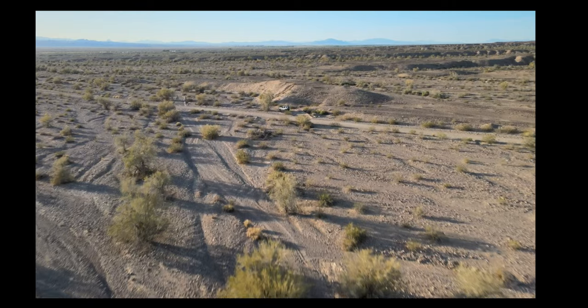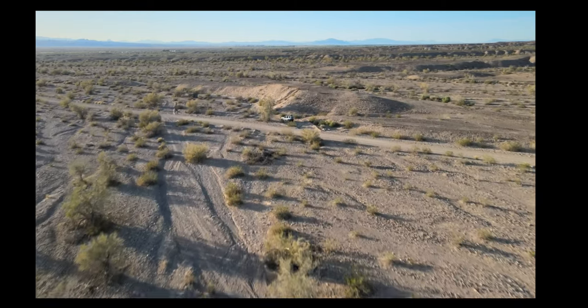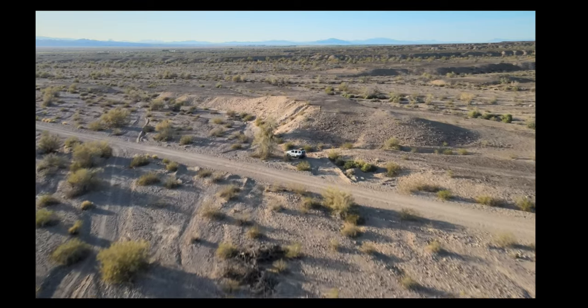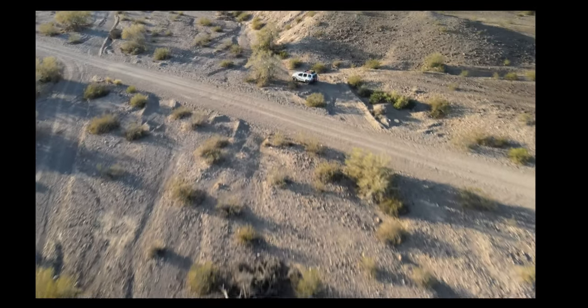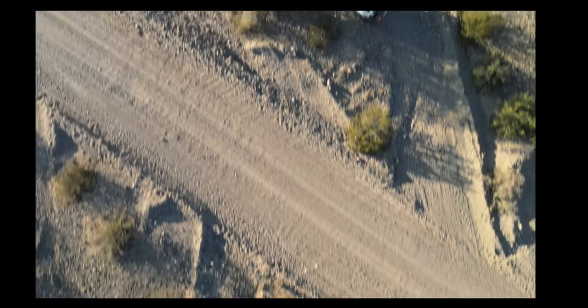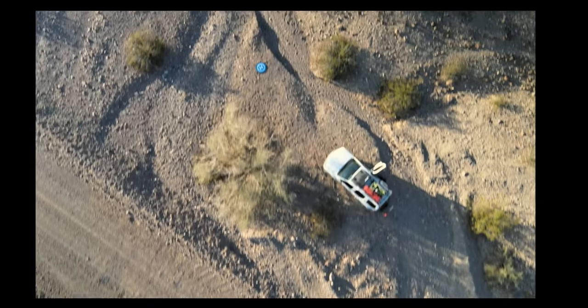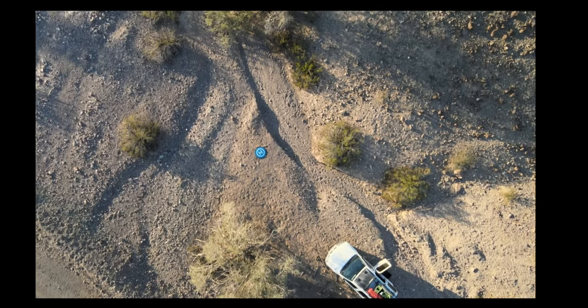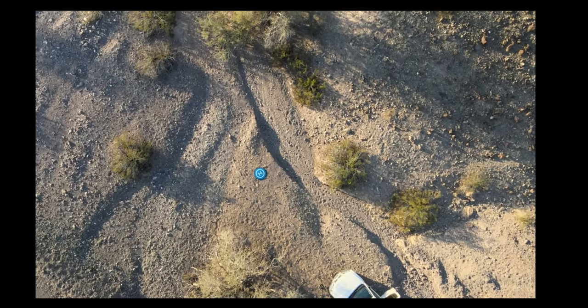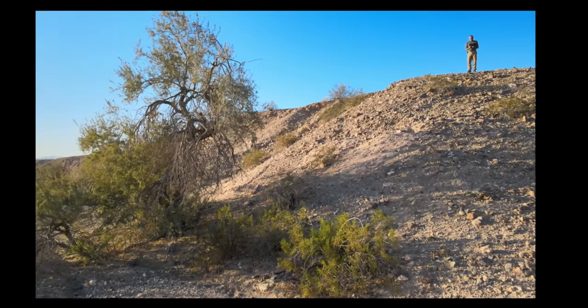Now my drone battery is getting low — I've only got about 15% power after 20 minutes of flight, so I'm heading back to my home point to land the drone. Usually, flying the drone when you get to 20% battery left is a great time to return to the home point or the takeoff area.